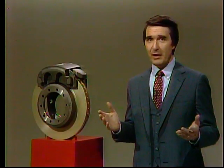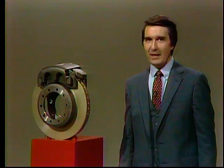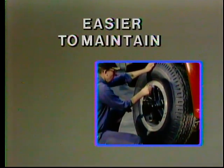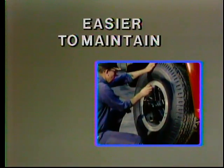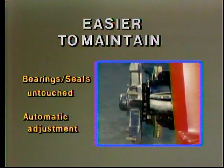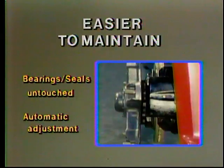Does this add to your competitive factors? You bet. And for three important reasons you should keep in mind when working with customers. One: when compared with conventional drum brakes, disc brakes are easier to maintain. In most instances, wheel bearings and seals can be left untouched when changing linings. Reliable, automatic adjustment eliminates that maintenance step altogether.